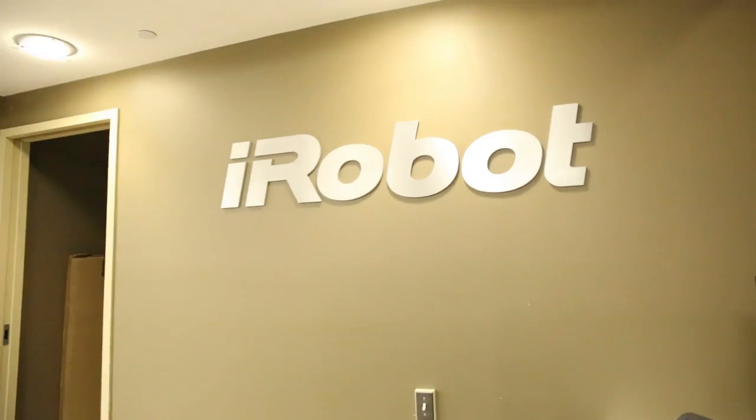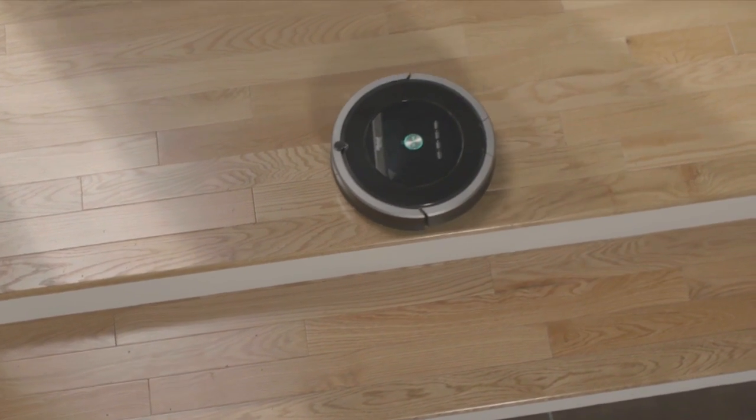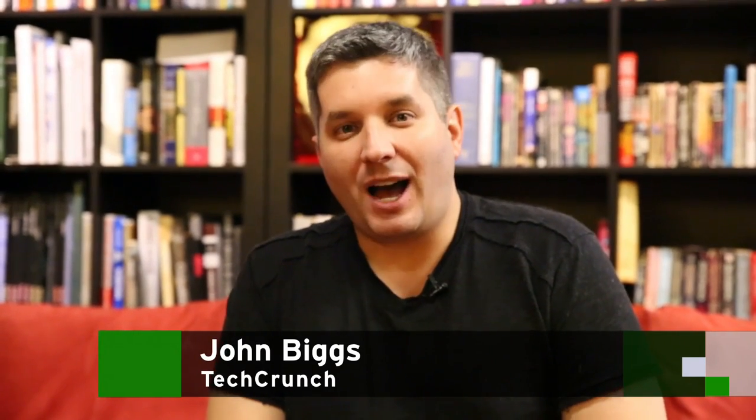We're here in Bedford, Massachusetts at iRobot headquarters. This is where they make the Roomba robot — the little vacuums that have been cleaning up our houses for over a decade. We're going to go downstairs and learn the origin story with the CEO, Colin Angle. I'm John Biggs and this is TechCrunch Makers.